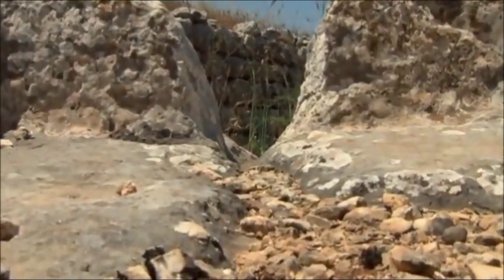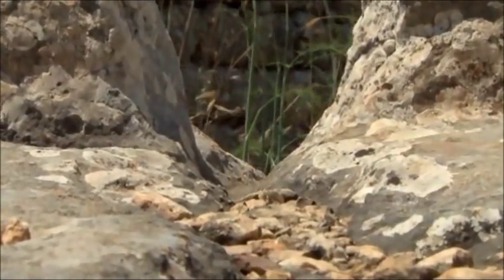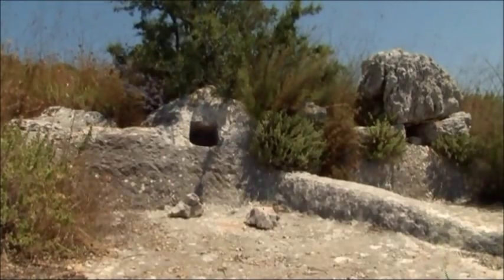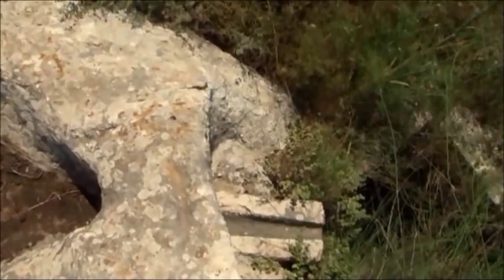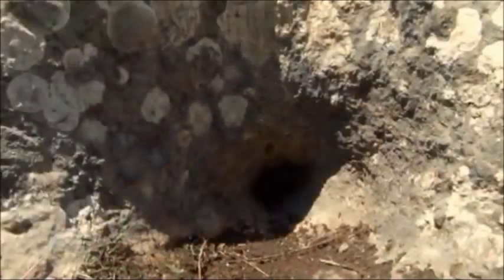The village of Kaukaba lies in an area that was historically famous for its grape pressing industry during Roman times. Today, presses carved in stone constitute important archaeological landmarks in the village.